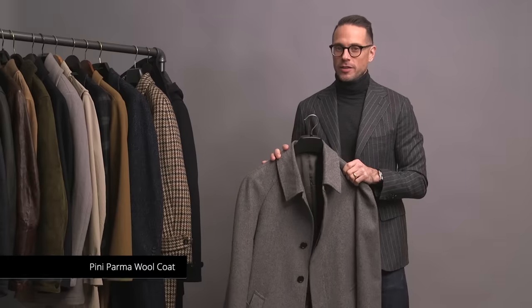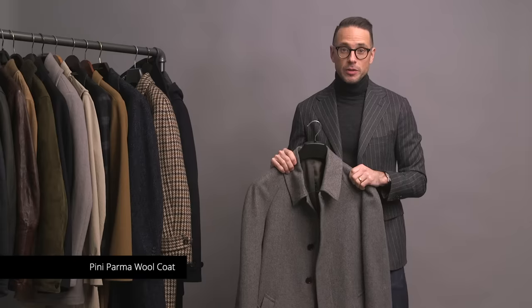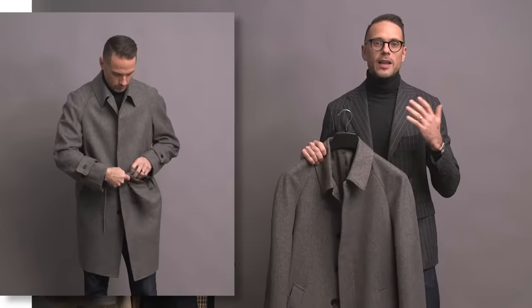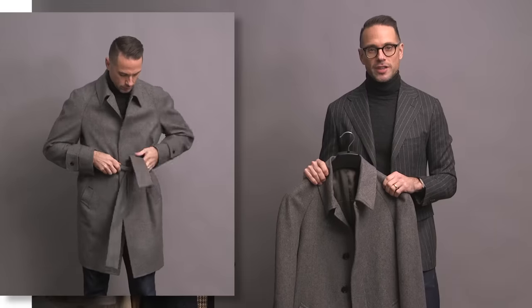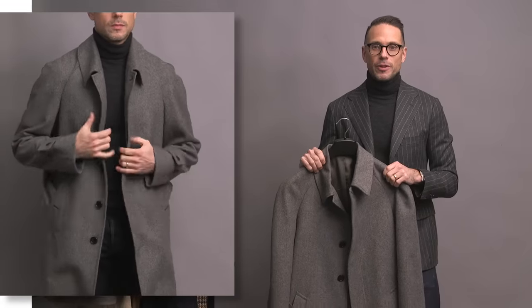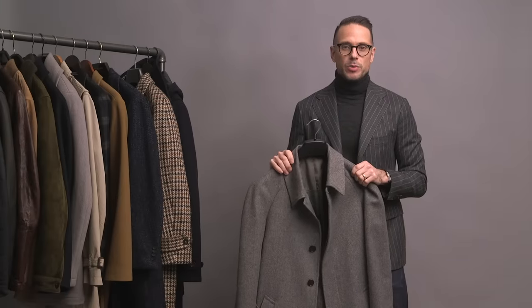Fans of the channel will recognize this coat for sure — it's by Peeney Parma. Link to my Peeney Parma review and try-on video is right up there in the corner. This coat is wool and has a number of really stylish details that I love: the herringbone pattern, the raglan sleeve, the belt, and the button closures on the pockets and the front. Classic coat, great sartorial details, and super elegant.